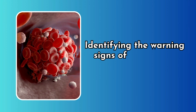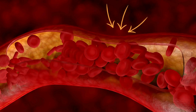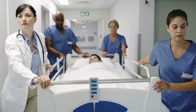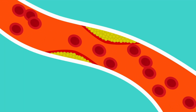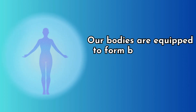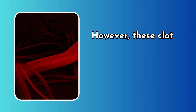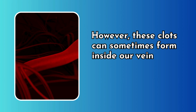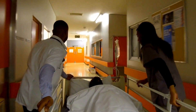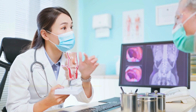Identifying the warning signs of blood clots could save your life. They can strike without warning, and knowing the signs can mean the difference between life and death. It's crucial to understand what blood clots are. Our bodies are equipped to form blood clots to stop bleeding when we get injured. However, these clots can sometimes form inside our veins and arteries without a clear reason, leading to potentially dangerous situations. These abnormal clots are known as thrombosis.